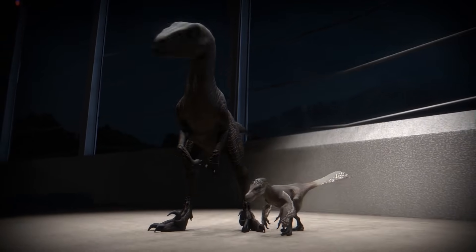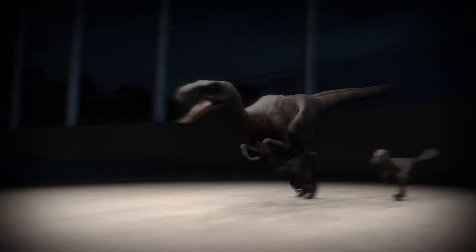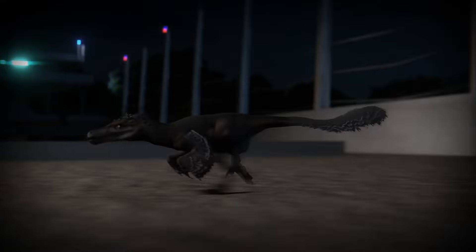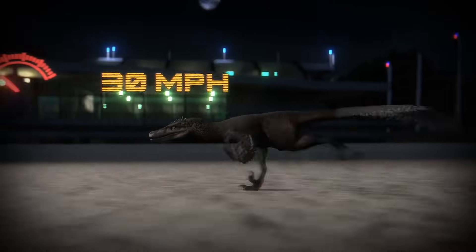The Jurassic Park raptor's speed might just be the most impressive, reaching speeds of up to 60 miles per hour, compared to the real raptor, estimated to only be able to reach speeds of 30 miles per hour.